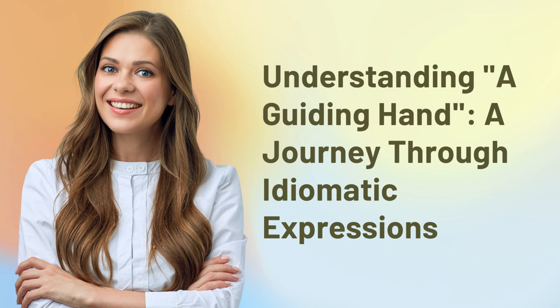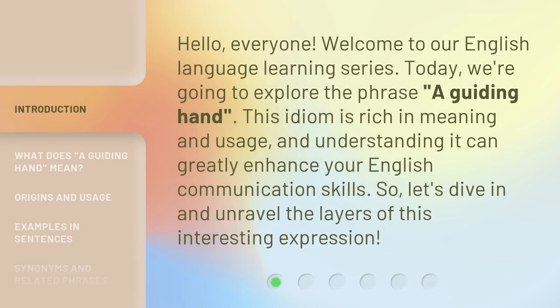Understanding a guiding hand: a journey through idiomatic expressions. Hello, everyone. Welcome to our English language learning series. Today, we're going to explore the phrase 'a guiding hand.' This idiom is rich in meaning and usage, and understanding it can greatly enhance your English communication skills. So, let's dive in and unravel the layers of this interesting expression.